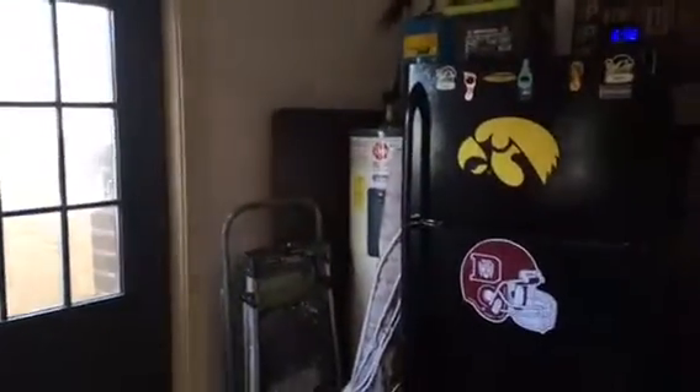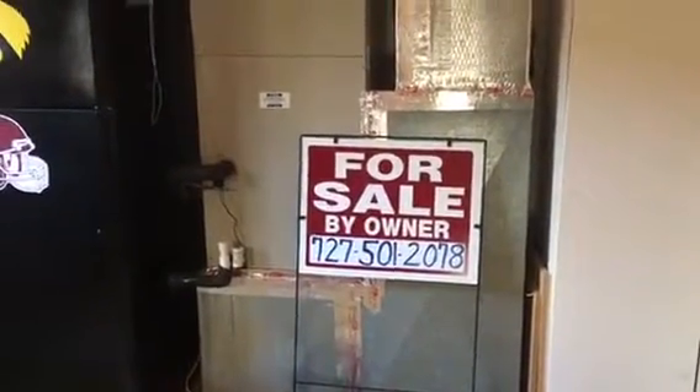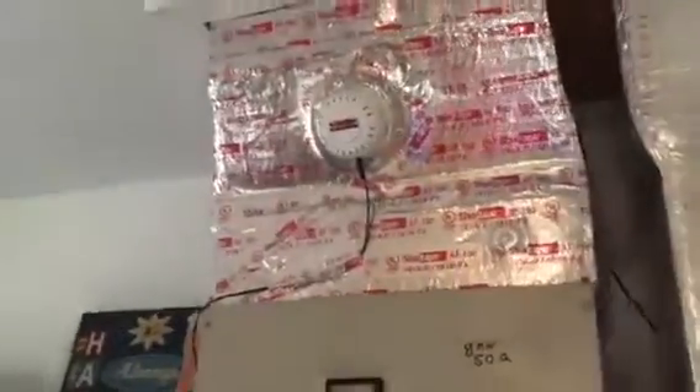Hot water heater over there from 2006. The air handler here looks a little dated but not too old, and it's got a newer feature: a blue UV light for mold and those types of things, to help eradicate pollutants and that type of thing.